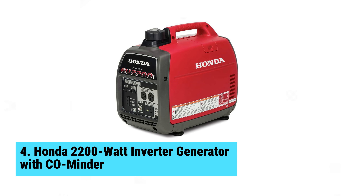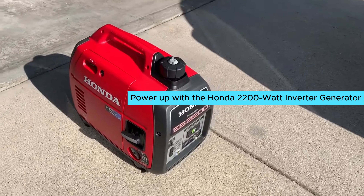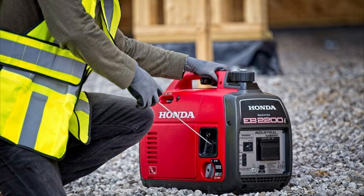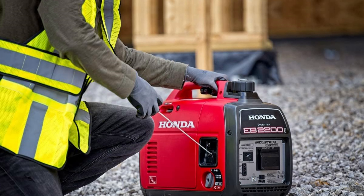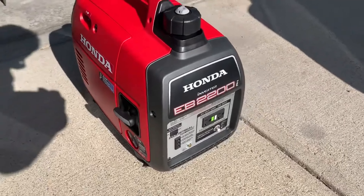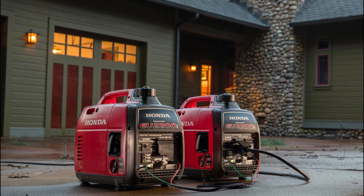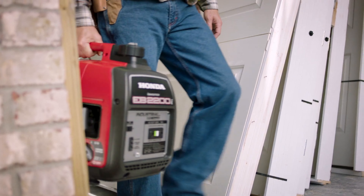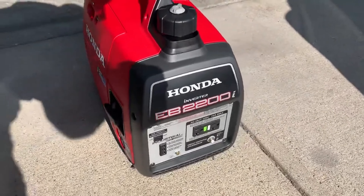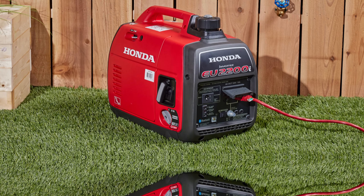Number 4: the Honda 2200 Watt Inverter Generator with Cominder. This compact powerhouse shines as the best small inverter generator for outdoor adventures or home backup. With a 121cc Honda GXR 120 engine, it delivers up to 1800 watts continuously, easily handling your portable table saw or refrigerator. Enjoy the impressive portability of its lightweight design, weighing in at about 48 pounds. Carry it effortlessly thanks to its suitcase-like shape and top handle. While it would benefit from roller wheels for long-distance moves, it's still manageable for short trips.